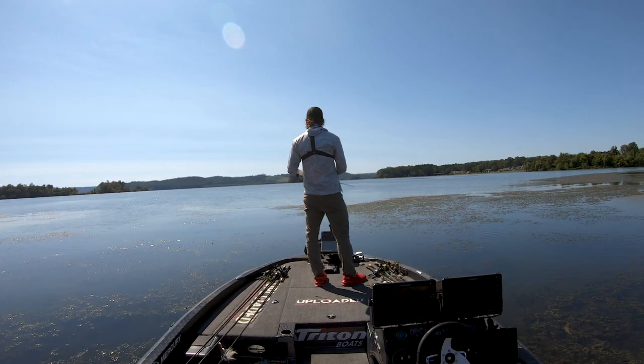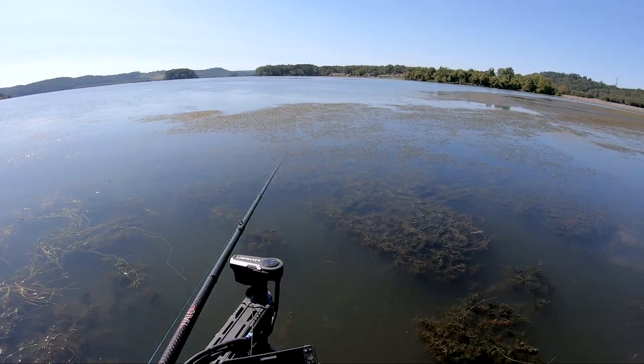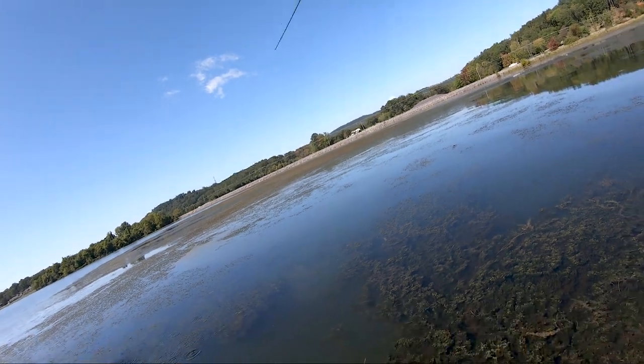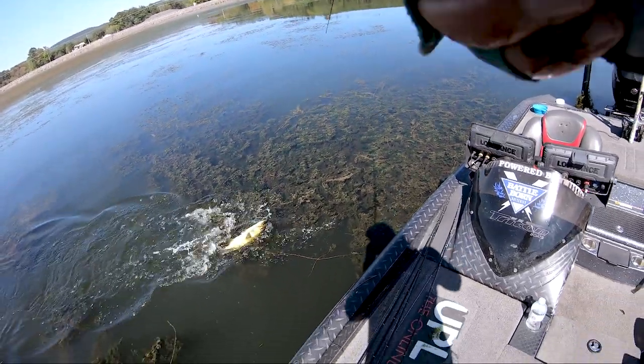You guys know I love to flip. So I'm flipping this grass line — it really happens when I'm flipping grass lines, when I'm flipping wood like going back in a creek and pitching all those tree falls with a jig or Texas rig. I catch a four-pounder punching mats with a BB cricket, then a five-pounder to start the day.